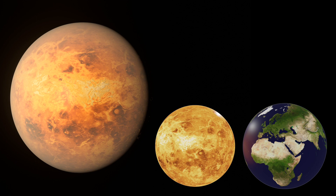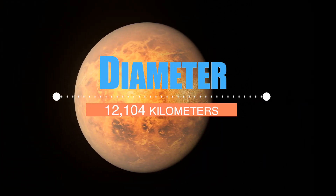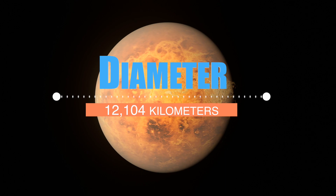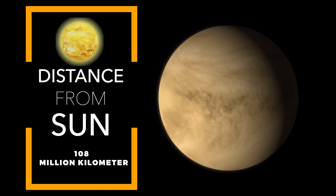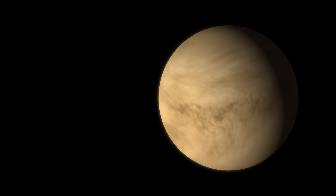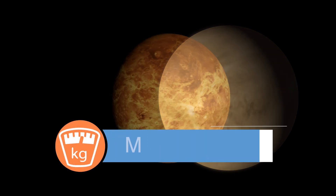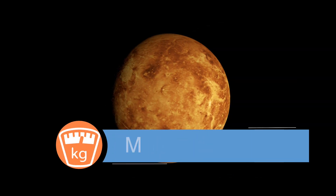Venus is similar in size to Earth, with a diameter of about 12,104 kilometers, which is about 95% the size of Earth. Venus is the second planet from the Sun, with an average distance of about 108 million kilometers. Venus has a mass of about 4.9 septillion kilograms, which is about 81% the mass of Earth.